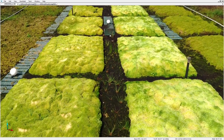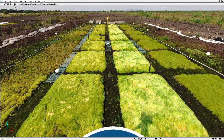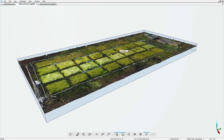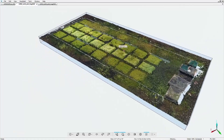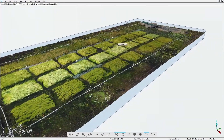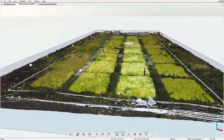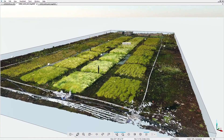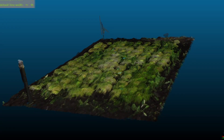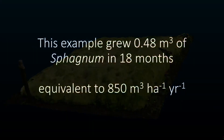The 360-degree photographs collected by the laser scanner allow us to make a visual assessment of the crop. The real advantage of the laser scanning technology is the capture of all the plots in three dimensions. We can navigate and explore the whole site from any angle, and take the data into software such as Cloud Compare and GIS packages to quantify growth. We can easily determine change in height, and also volumetric change. Focusing on an individual plot with scans from February 2019, September 2019, and August 2020, we can visualise the growth. This example grew 0.48 cubic metres of sphagnum over 18 months.